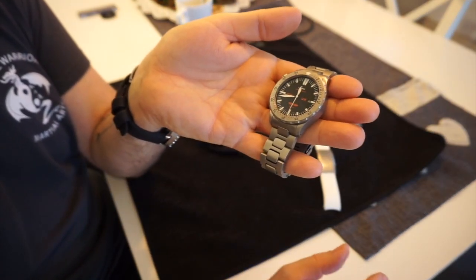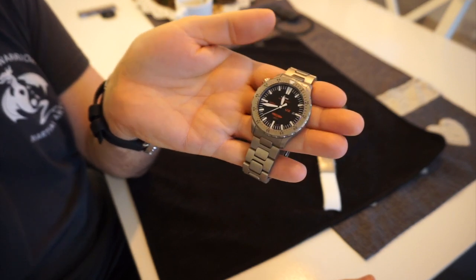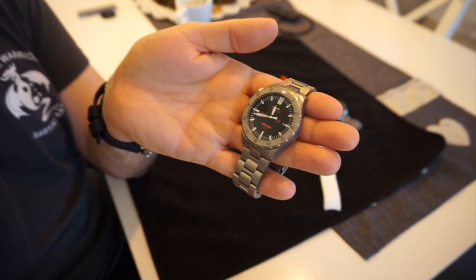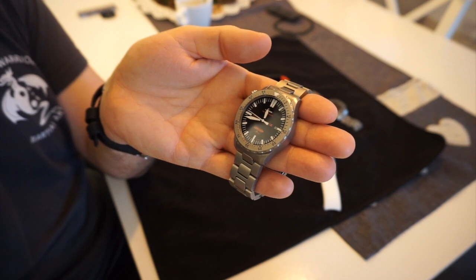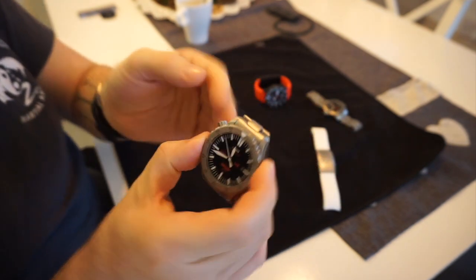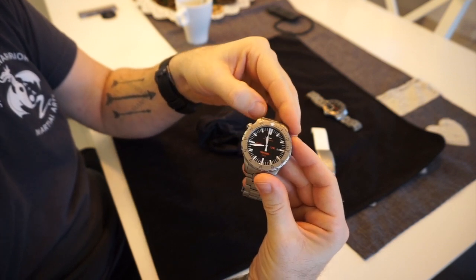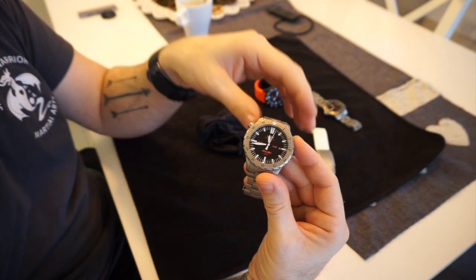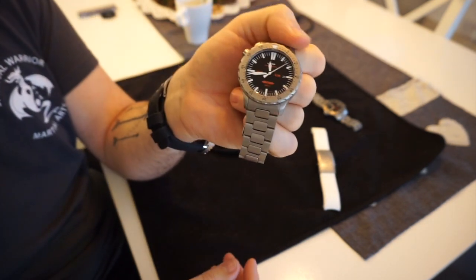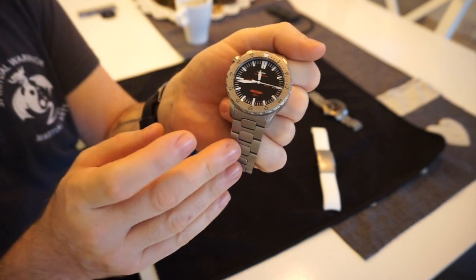Overall I like the watch. It's a great grab-and-go because you know for a fact the time is going to be right. The battery life — they state five years, but I've heard many Sinn UX owners say they get between seven or even up to ten years out of a battery, which is pretty impressive. One thing I would state: if you're in the US and you're going to buy one of these, make sure you know when the last battery change was, because as far as I know the only place it can be serviced is Germany.